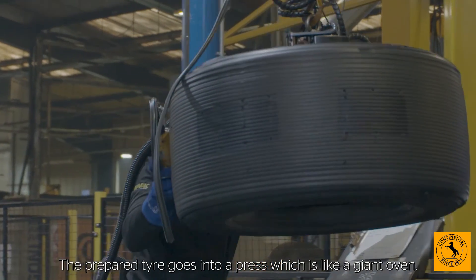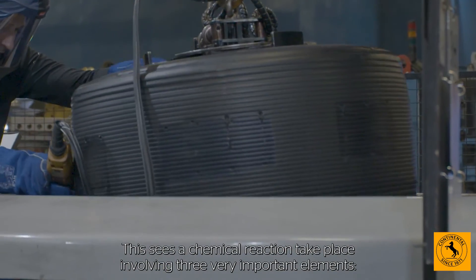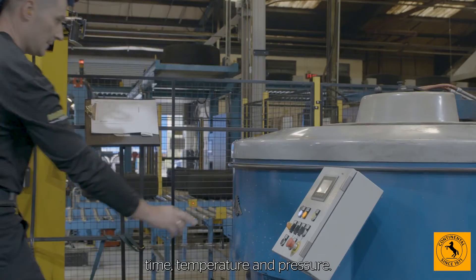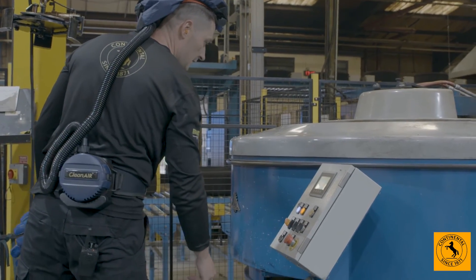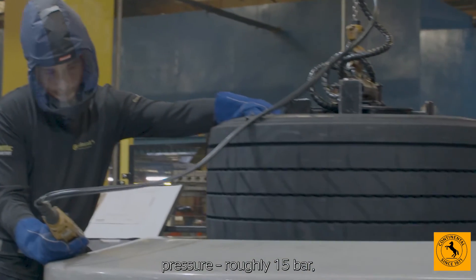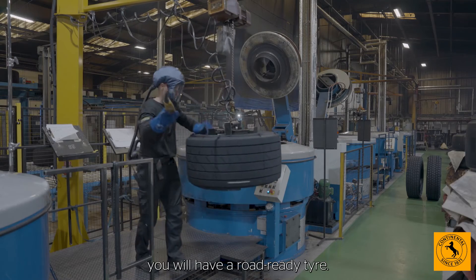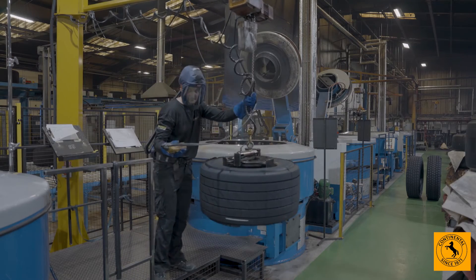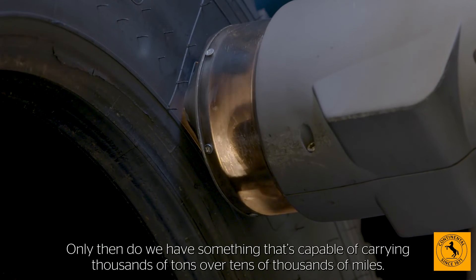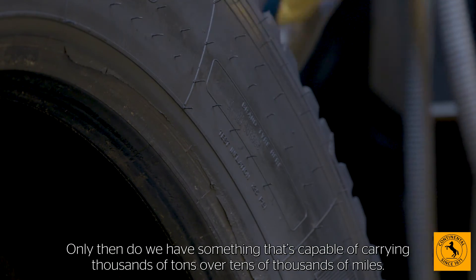Vulcanisation. The prepared tyre goes into a press, which is like a giant oven. This sees a chemical reaction take place involving three very important elements: time, temperature and pressure. By combining time — about an hour — pressure, roughly 15 bar, and temperature, 150 to 200 degrees C, you will have a road-ready tyre. The tyre is then inspected and given its unique serial number. Only then do we have something that's capable of carrying thousands of tonnes over tens of thousands of miles.